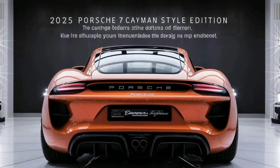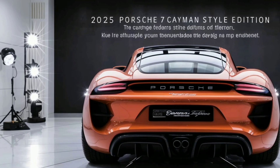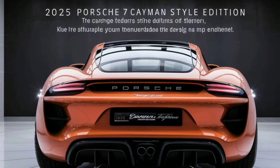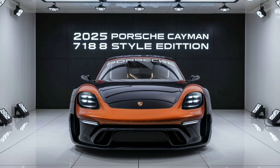A striking feature is the extended rear spoiler, which not only enhances the car's aerodynamic performance but also adds to its aggressive look. The rear design is equally impressive, with sleek LED taillights that stretch across the width of the car, integrating seamlessly with the rear diffuser.